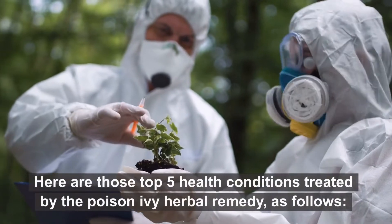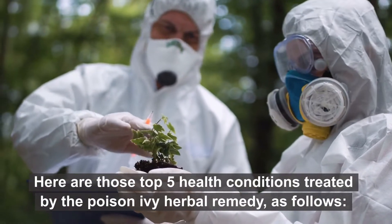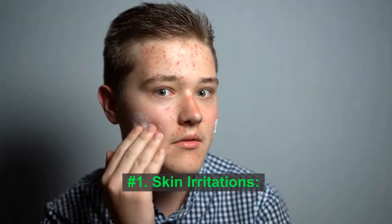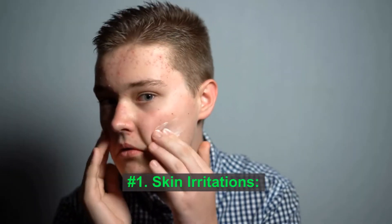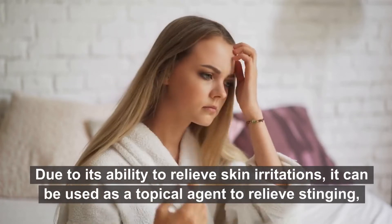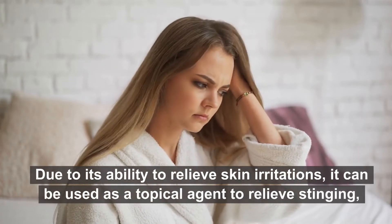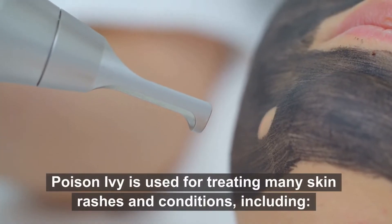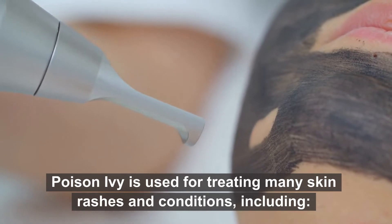Here are the top 5 health conditions treated by the poison ivy herbal remedy. Number 1: Skin irritations. Due to its ability to relieve skin irritations, it can be used as a topical agent to relieve stinging and to soothe the associated pain and itchiness. Poison ivy is used for treating many skin rashes and conditions.